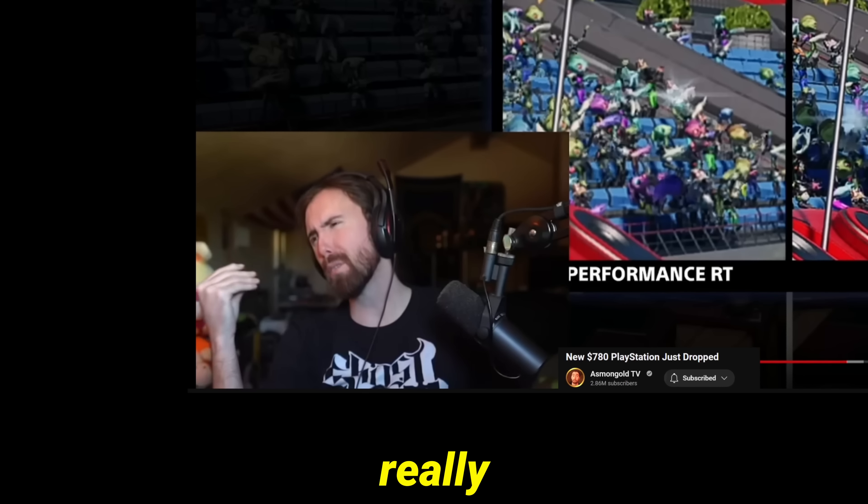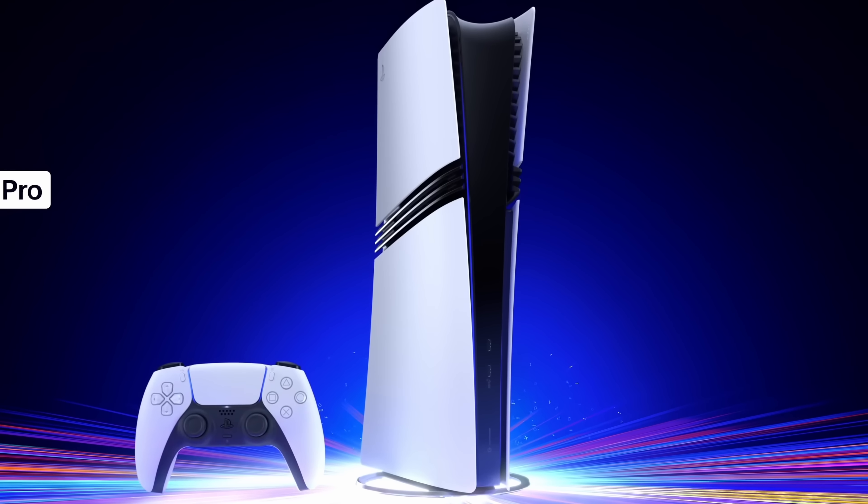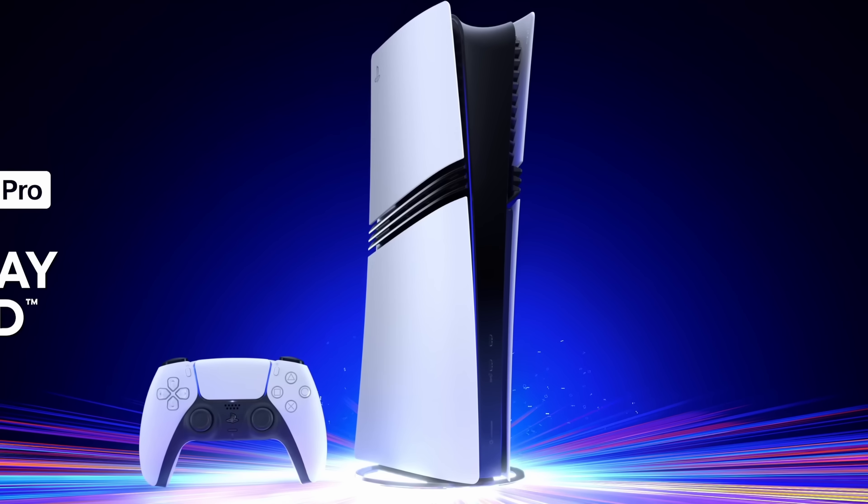Is somebody really going to drop $700 for this? So this Wi-Fi router with racing stripes on it has a big thing.